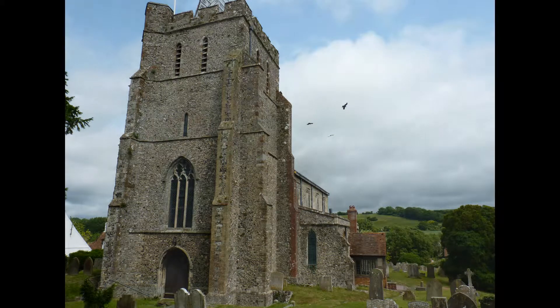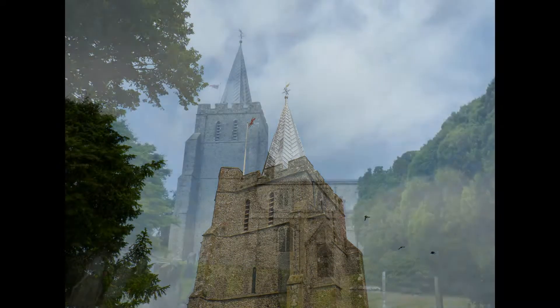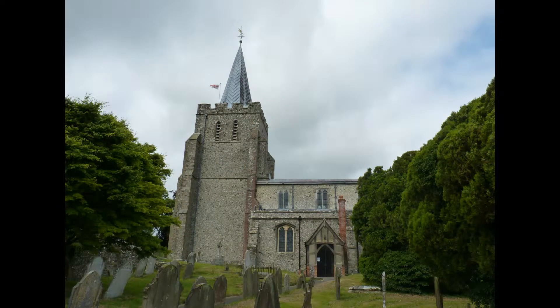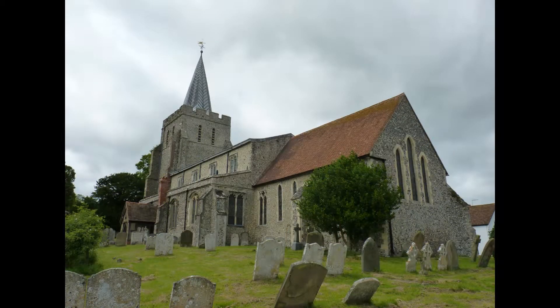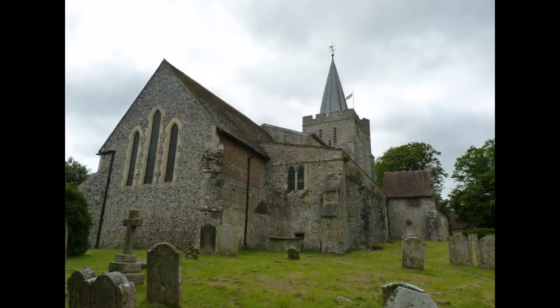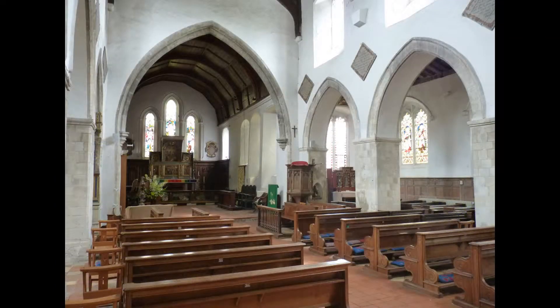The church was built in the 12th century, with the North and South Isles added in the 13th century, a chapel on the north side in the 14th century, and the tower and north porch in the 15th century. The eastern end of the chancel is a 13th century extension to the basic 12th century nave and chancel.